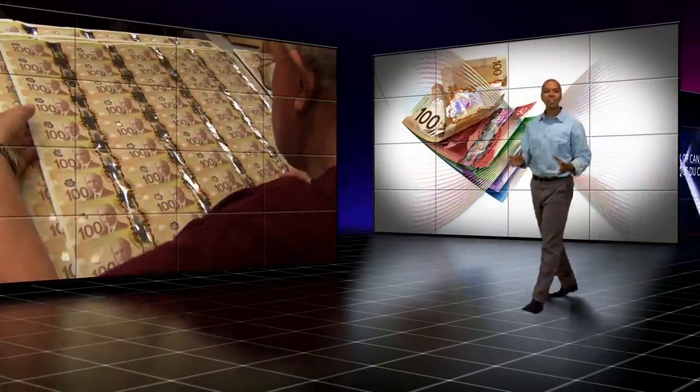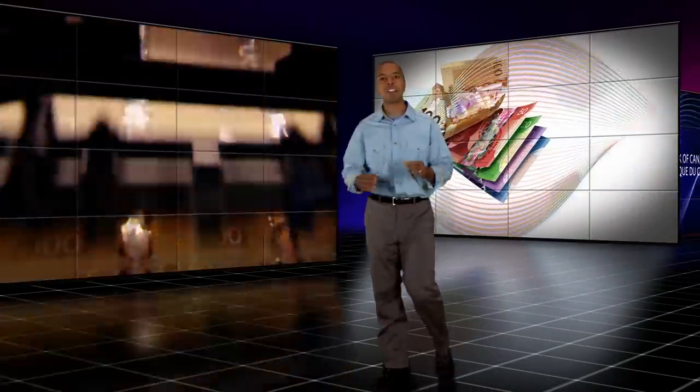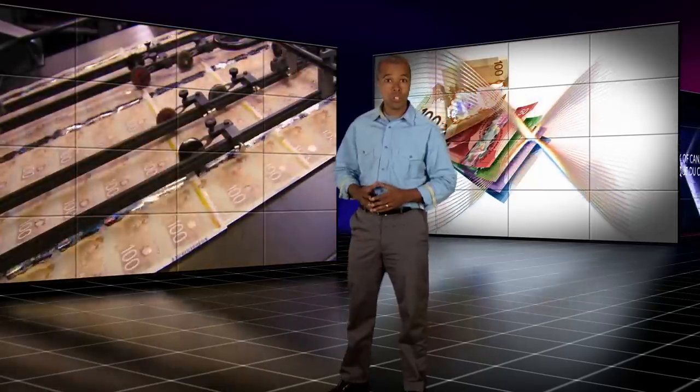Security, quality and availability — these are key requirements when it comes to producing Canada's advanced banknotes. So the next time you go to your bank or ATM, you can be sure you're getting the best banknote that Canada has to offer. Canada's new polymer notes: secure, durable, innovative.